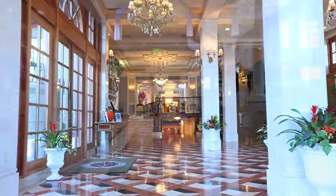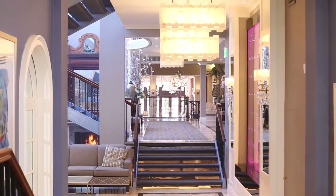Our regal entryway, designed specifically for Jericho Terrace, evokes the emotion of the arrival at the next chapter of your life, in which you truly make a grand entrance.